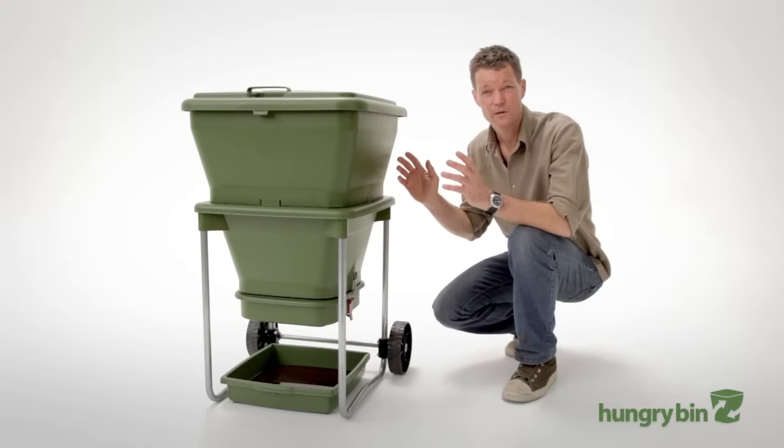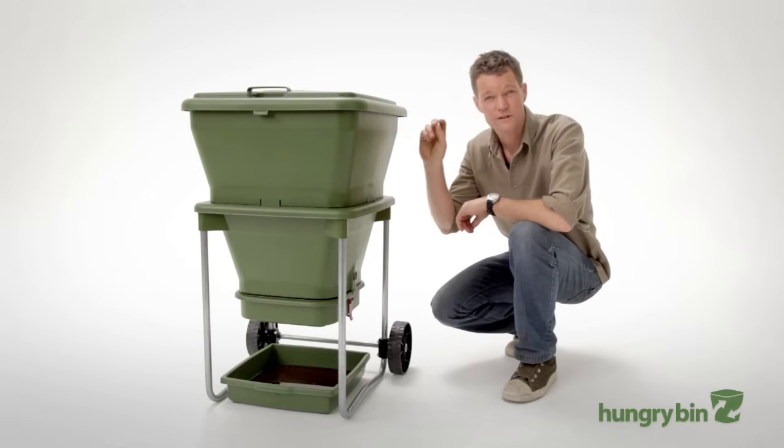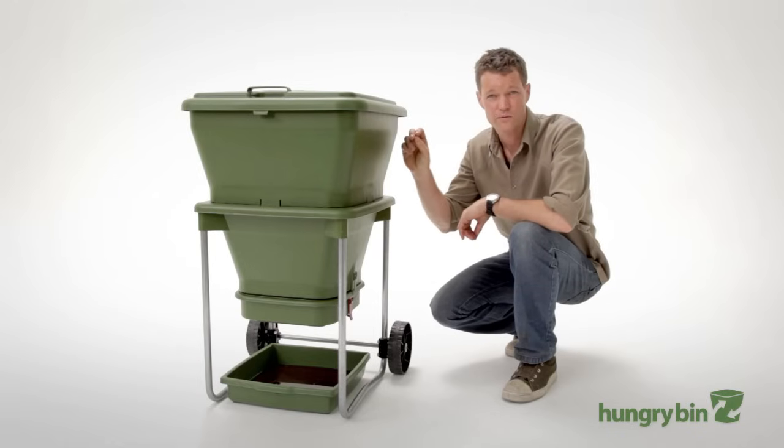The taper shape is really important. The taper compresses the castings, which forces the worms to the surface because they're surface feeders, not burrowers like earthworms. Just like the soil, the deeper you go the more compressed it is. The design of Hungrybin allows you to harvest the castings from the bottom as you need it without disturbing the life cycle of the worms on the top. That's the key.